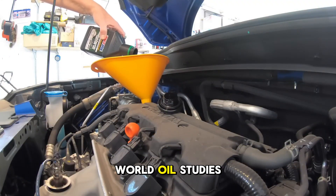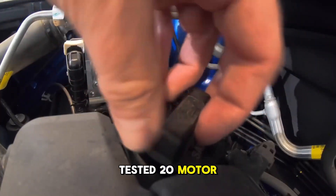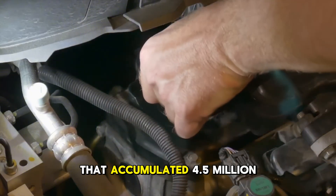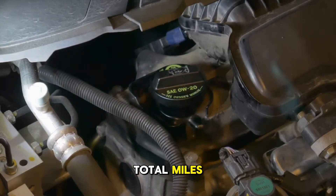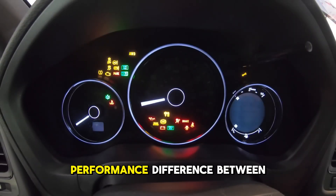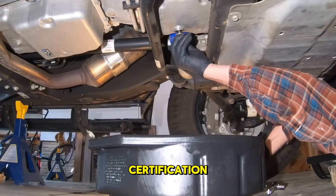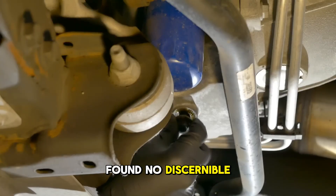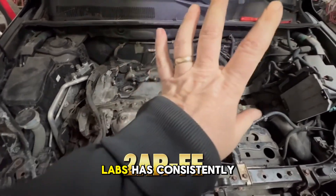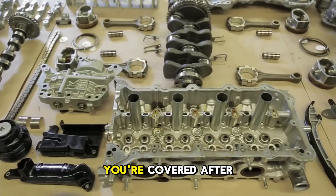One of the most comprehensive real-world oil studies happened in 1996, when Consumer Reports tested 20 motor oils across 75 New York City taxi cabs that accumulated 4.5 million total miles. Every oil they tested performed well, with no significant performance difference between brands as long as oils carried API certification. Those same tests found no discernible benefit from additives like Slick 50 and STP, and this aligns with what Blackstone Labs has consistently found — that if your oil meets the correct weight and certifications, you're covered.